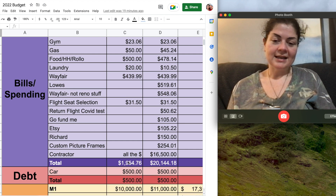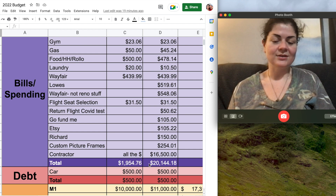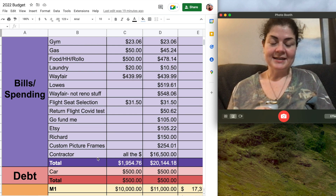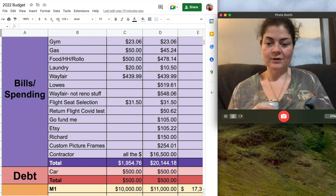Grand total for the month — the only thing I could budget for ahead of time was about $2,000 worth of spending but I knew the contractor was going to be a lot of money. I ended up spending a little over $20,000 in the month of May. Moving to my debt section — I only have one non-mortgage debt left: my car, and I pay $500 on that every single month.